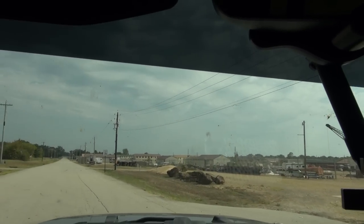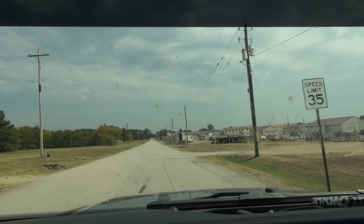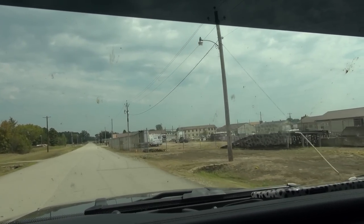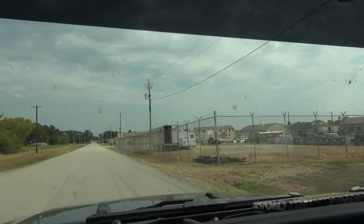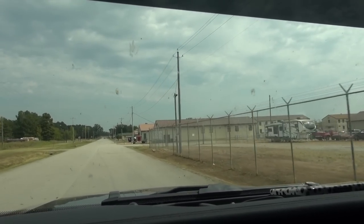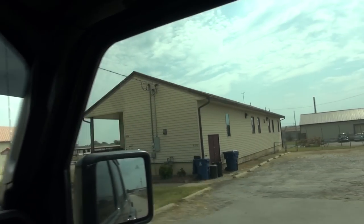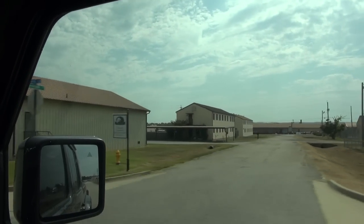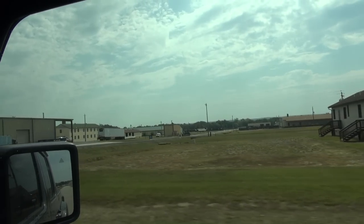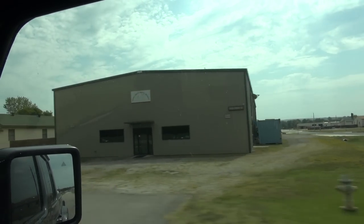So friends, this is the old military base from back then, Fort Smith, Arkansas. You can see what base housing would look like, and these have all been repurposed for other businesses — this metal works.